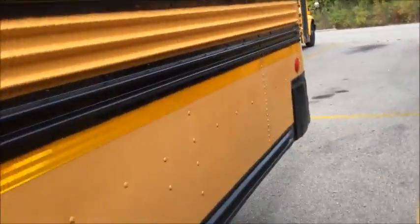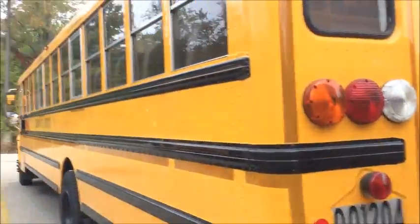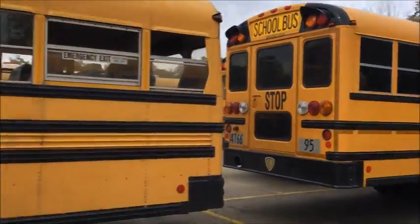For a second I thought it had LEDs. There's a 97, and 95 over there.